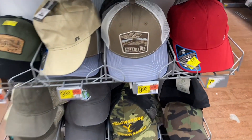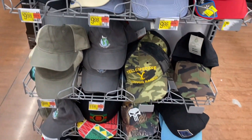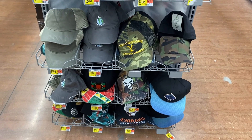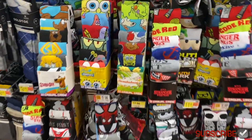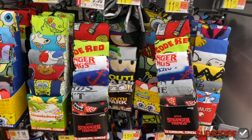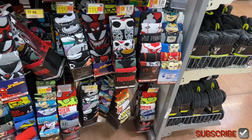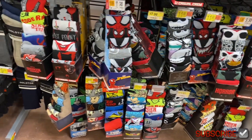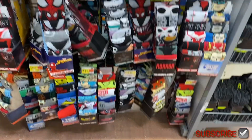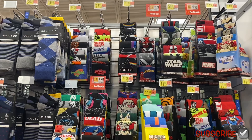They have some new hat options — Expedition for $9.96, one on clearance for $6, Russell, fishing, 'Keep It Green,' Black Panther, and Yellowstone. They also have some new novelty socks for $11.98 — Yellowstone, SpongeBob, Stranger Things, South Park, Peanuts, horror, Justice League, Spider-Man, Nightmare Before Christmas, Ted Lasso, Avatar, Dragon Ball Z, and up here they have Friends and Pink Floyd.